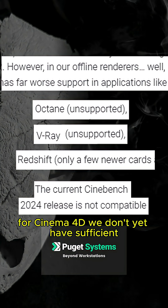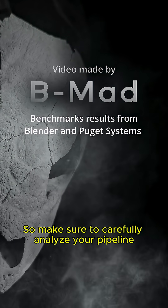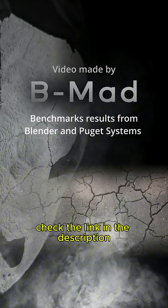For Cinema 4D, we don't yet have sufficient information to draw a conclusion about its performance. So make sure to carefully analyze your pipeline to ensure it fits into your workflow. For more information about other productivity software, check the link in the description.